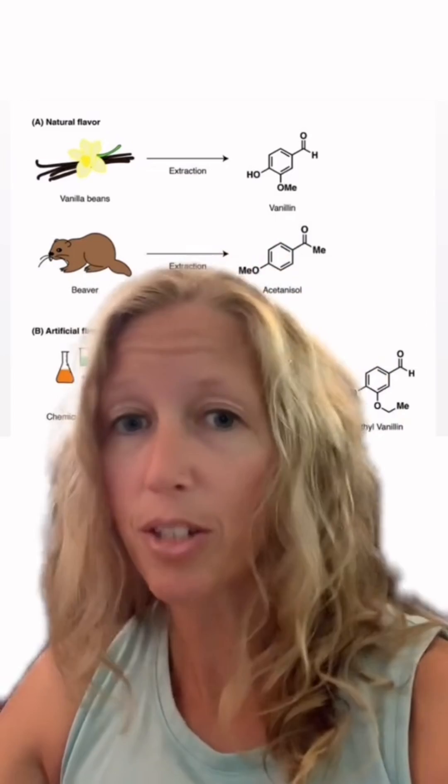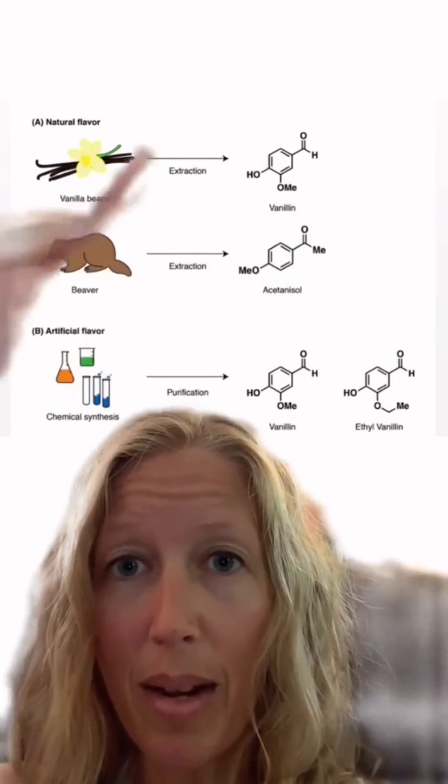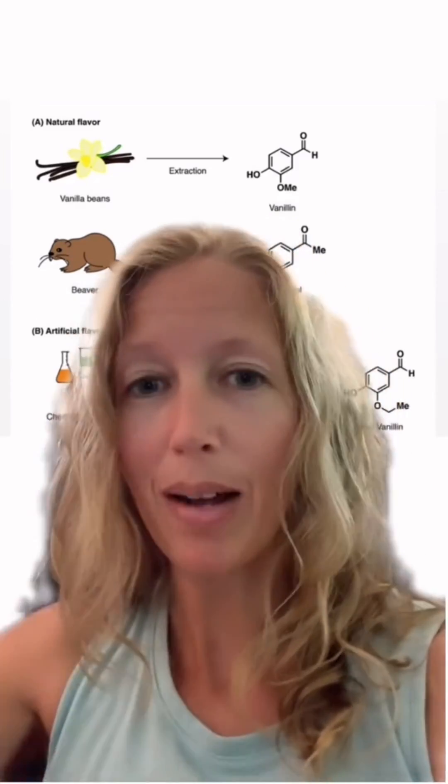There's about 300 pounds of castoreum used annually in the food industry, whereas natural vanillin is about 2.6 million pounds annually. Then you've got your artificial flavor or imitation vanilla, which is vanillin — the same compound that comes from vanilla beans, though vanilla beans have additional compounds as well. I've gone into more detail in some previous videos.